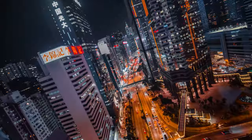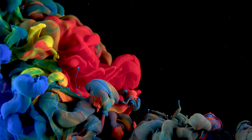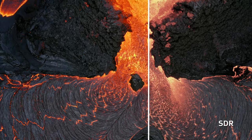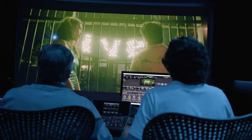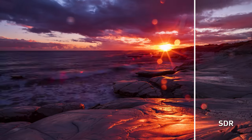Dolby Vision empowers visual creatives to add greater depth, incredible contrast, and more colors than you dreamed possible from movies, TV shows, and games you love. It unlocks the full potential of high dynamic range technology by dynamically optimizing the image quality based on your device to deliver mesmerizing visuals every time.